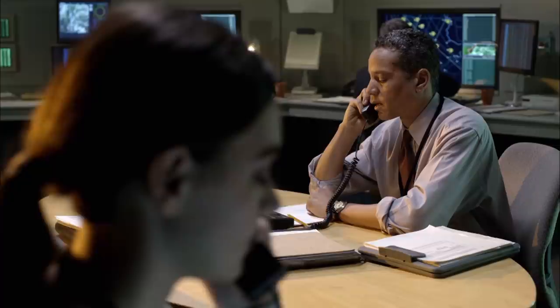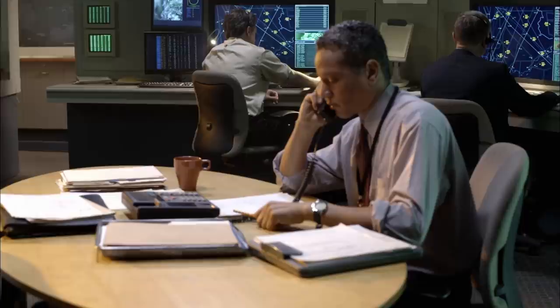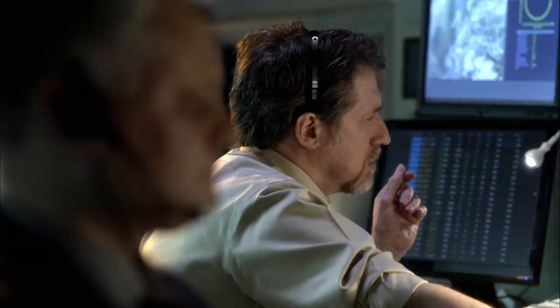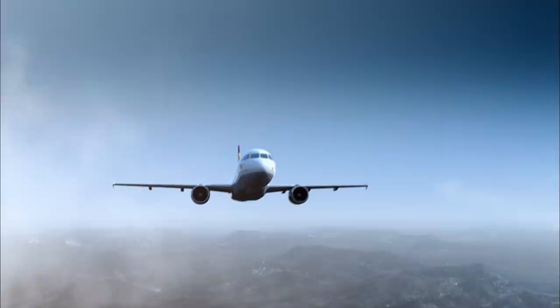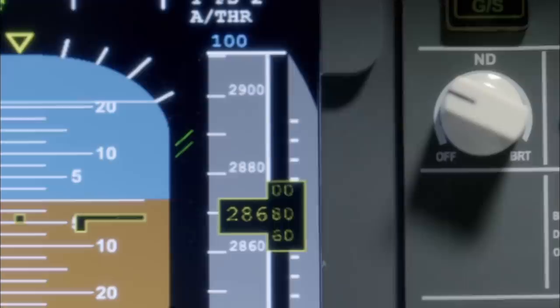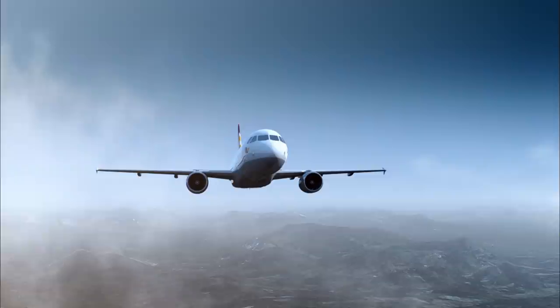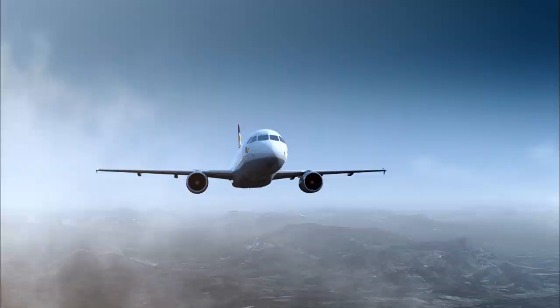Air traffic control in Marseille tracks the plane as it crosses France. Four minutes later, the controller notices something odd — Flight 9525 is descending without permission and is unresponsive. The plane is dropping steadily, losing 10,000 feet in just minutes. The control center goes to emergency mode. The Airbus is hurtling downward at maximum operating speed — an astonishing 350 knots — now approaching 25,000 feet.